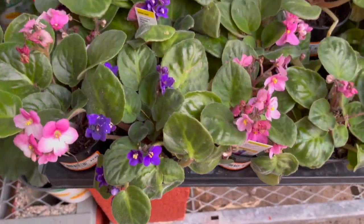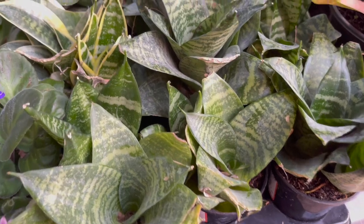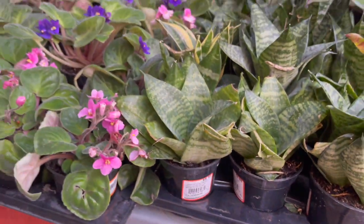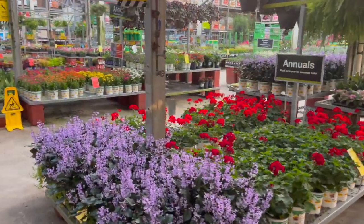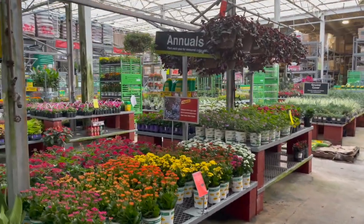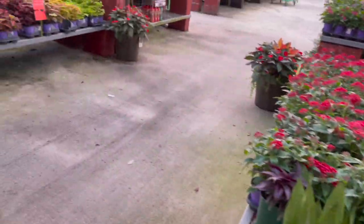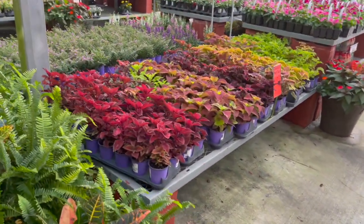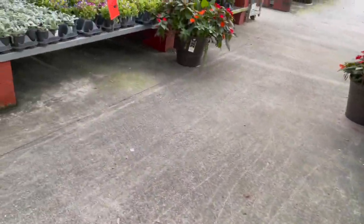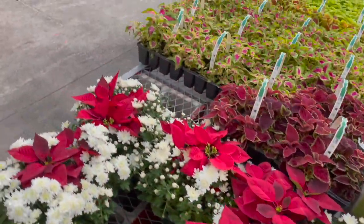Here they had some African violets and some bird's nest sansevierias for $5.98 — everything was nice and colorful. I really liked these succulent arrangements with some really large Moonshine sansevierias and coleas. In the front they had some fern arrangements with crotons, and they also had poinsettias here with chrysanthemums.